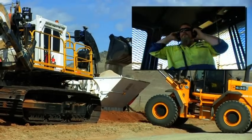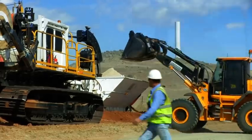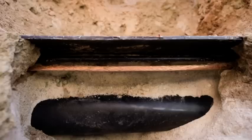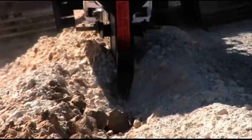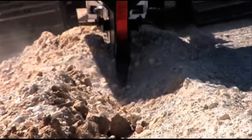If required in rocky ground, an automatic patented sanding hopper attached to the plough blade installs sand under, over and around the cable or conduit. Danger tape is also automatically placed above the cable or pipe during the installation process.